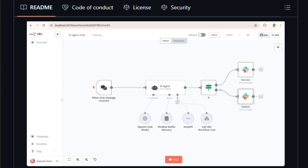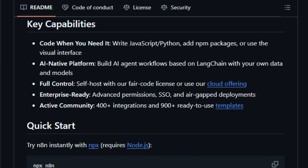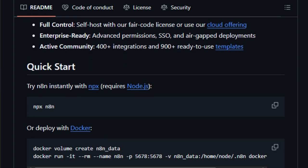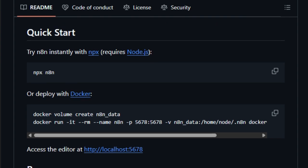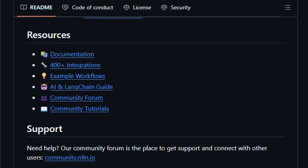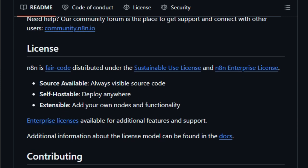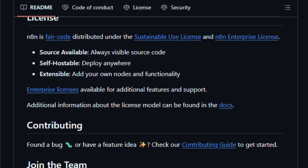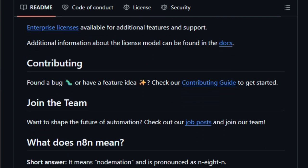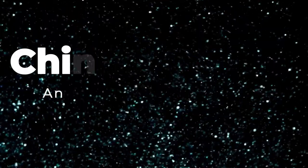The platform is designed for both technical and non-technical users. You can build workflows by dragging and dropping nodes, each representing a specific task or action. For more complex needs, N8N allows the addition of custom JavaScript code, providing the power to handle intricate automation scenarios. N8N also excels in handling large amounts of data efficiently, with built-in features for error handling, data transformation, and conditional logic to ensure robust and reliable workflows. In summary, N8N stands out as a powerful, flexible, and user-friendly automation tool for developers and non-technical users alike.